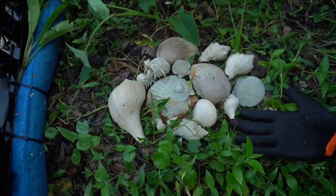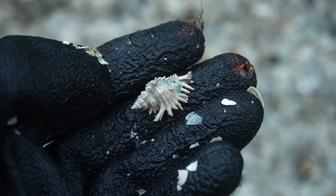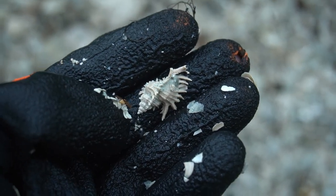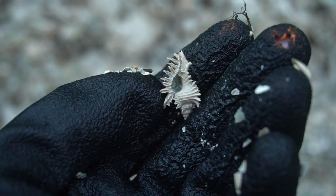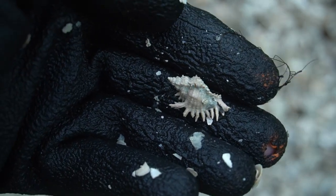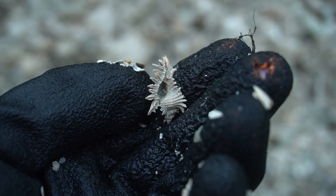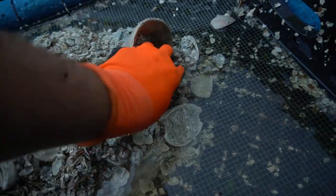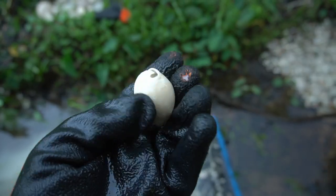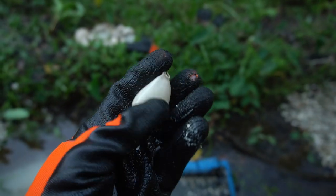Not a bad little spread right there. I did it y'all — that is the shell I wanted. That is a lace murex, and it's somehow not completely destroyed. That is an incredible shell, so, so beautiful. I'm in love. It's a beautiful cowrie — they are my absolute favorite. Well, the lace murex is my favorite — cowries are my second favorite. Look at that beautiful cowrie. That is an incredible fossil.